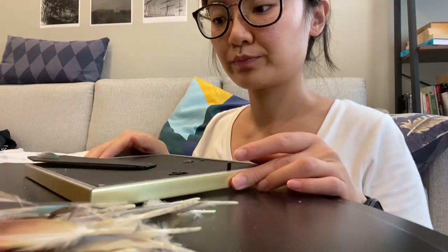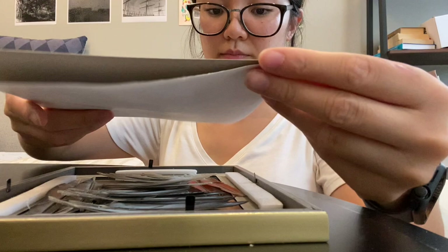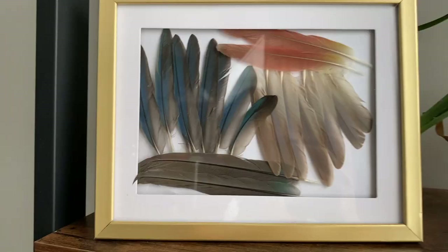One simple idea for home decor is using a really cheap picture frame — I got this from Dollar Tree. You can just place your bird's feathers in here to make it decorative, then pop it back into the picture frame and have it sitting on your desk or on a shelf so you can have something to look at that reminds you of your birds.